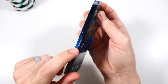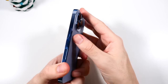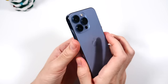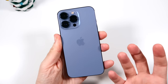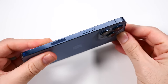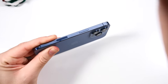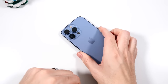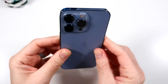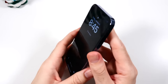On the left you have the volume rockers and a SIM card tray — yes, the sim card tray — along with a silent switch. On the right, the power button and 5G antenna. The way it feels in the hand is just compact and light. When it comes to durability, it's actually been found to be more durable than the iPhone 15 Pro — drop tests prove the 13 Pro can survive drops more than the 15 Pro.